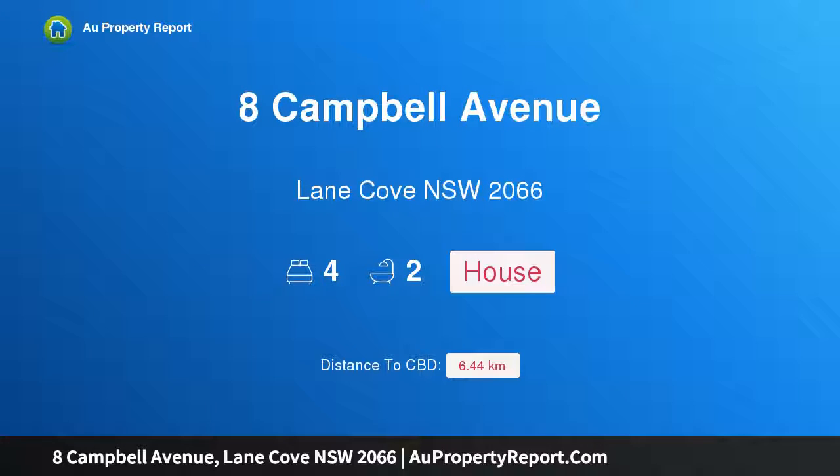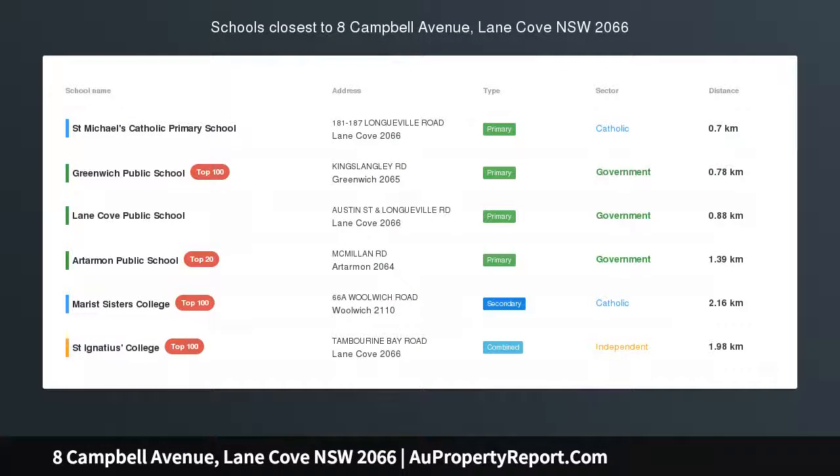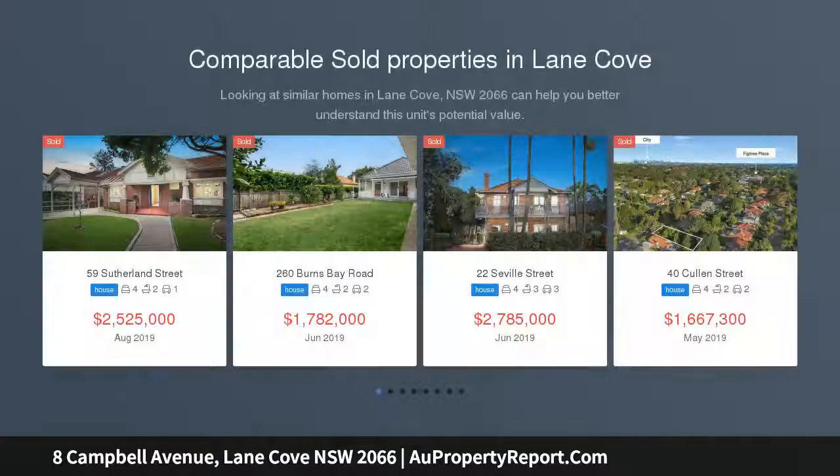Hi, I am glad to introduce property 8 Campbell Avenue, Lane Cove, New South Wales 2066 — a luxurious family home in a parkside pocket. Exceptionally peaceful and private for a central location, this stunning haven imbues immediate warmth and welcome upon entry.